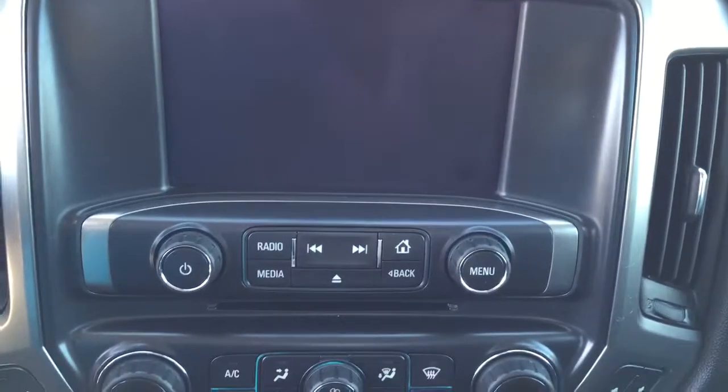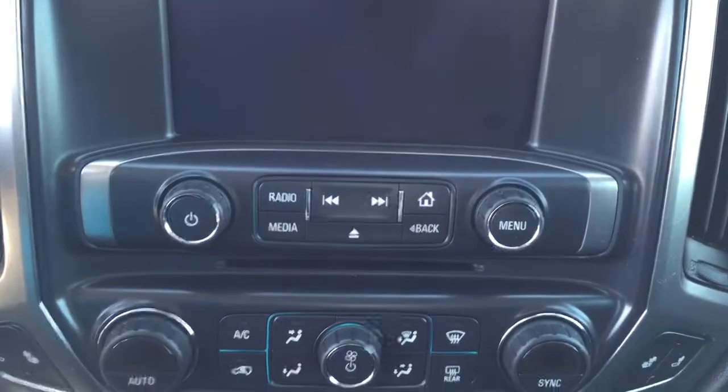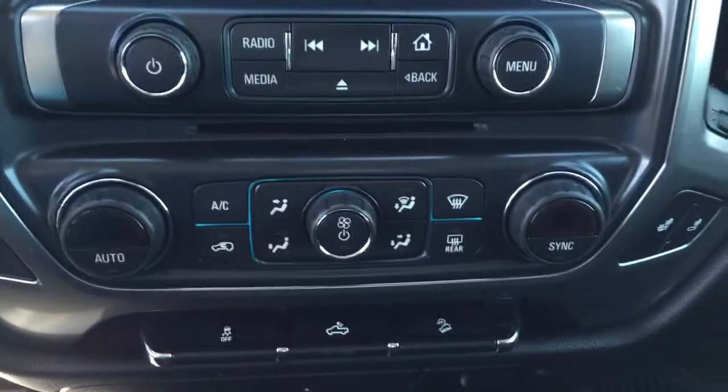We have a rear backup camera, AM FM radio, CD player, and an auxiliary input and USB port in the center console.